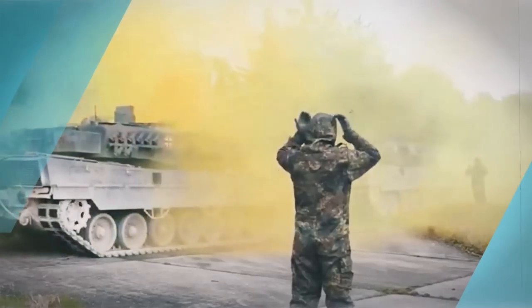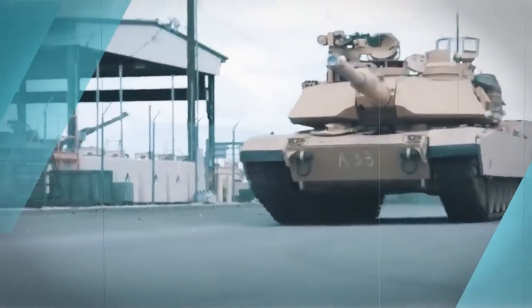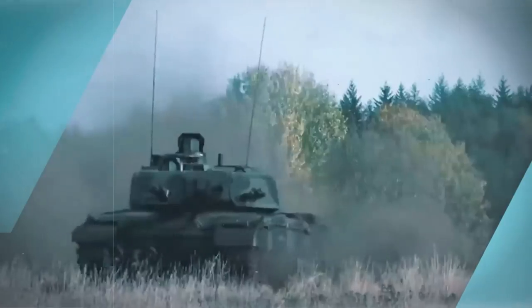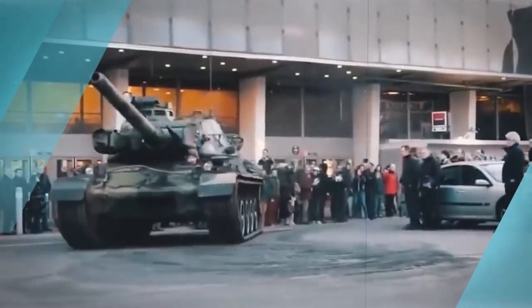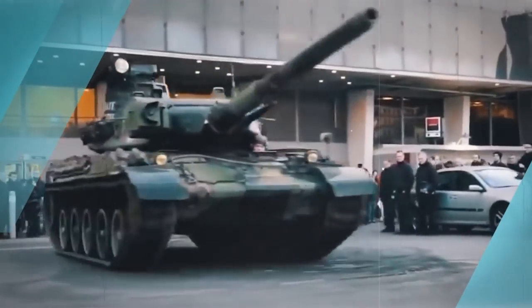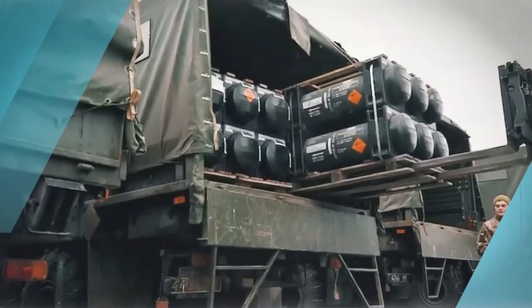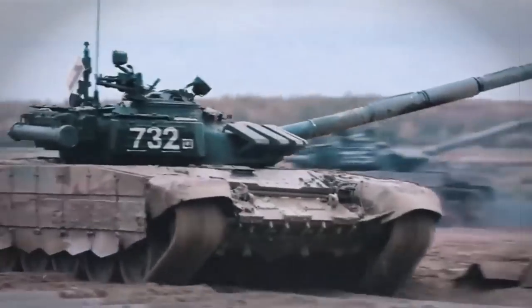Moving into the 2010s, Turkish Leopard 2 tanks were called upon to face off against enemy forces in Syria. And in the 2020s, Leopard 2 tanks donated by several countries to Ukraine are poised to see action in the Russian-Ukrainian war, demonstrating the global reach and power of this remarkable machine. Whether it's peacekeeping, combat, or defense, the Leopard 2 is always ready to answer the call.